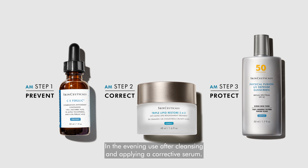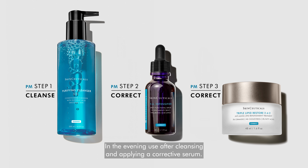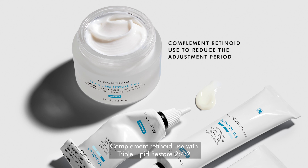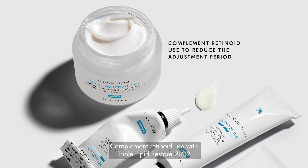Triple Lipid Restore 2:4:2's patented technology replenishes the skin's essential lipids in an optimized ratio of 2% ceramides, 4% cholesterol, and 2% fatty acids for visibly healthier-looking skin.